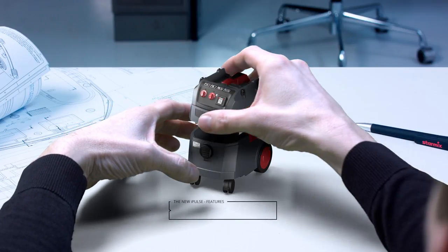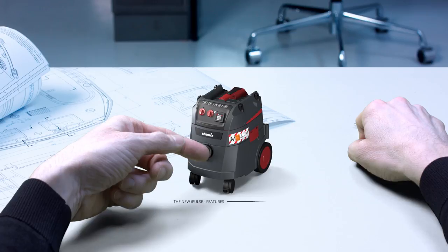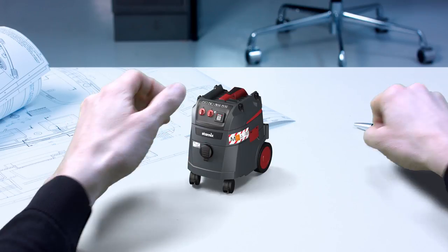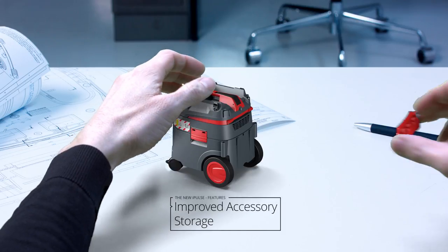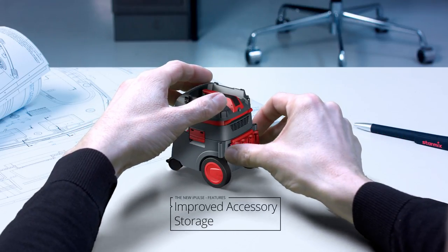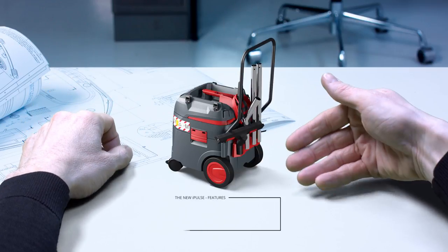For dust-free transport, all new iPulse vacuum cleaners also have a high-quality rubber closure on the intake of the container. We were also able to improve the accessory storage to further simplify the handling of accessories. After a complete redesign, it now offers one parking position in addition to six holding positions.